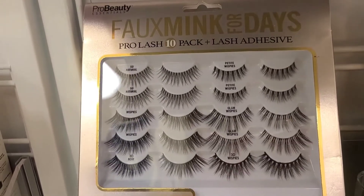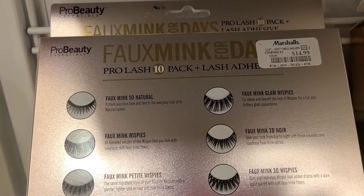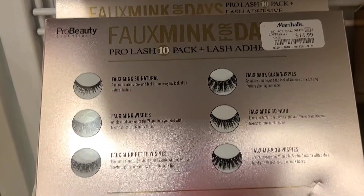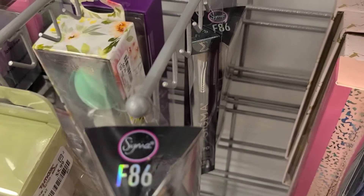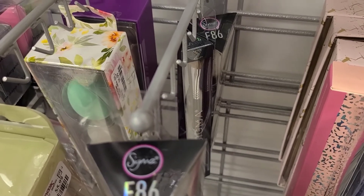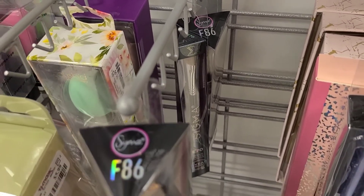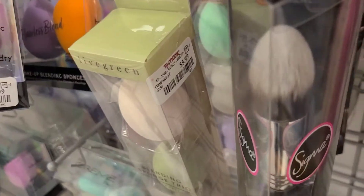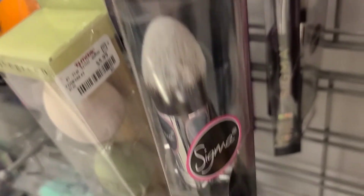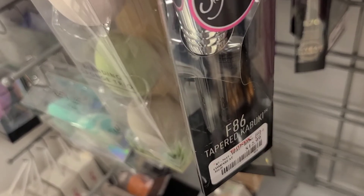They also have the Pro Beauty Faux Mink for 10 Days set, which has 10 different eyelash styles and a lash glue — it was a limited edition — going for only $14.99. This week they also have Sigma face brushes — the F86 Kabuki brush going for $12.99 and a couple of eye brushes going for only $6.99. I really love this brand; it's one of the best brush brands and I'm so excited to see it here at TJ Maxx.